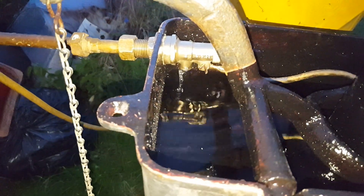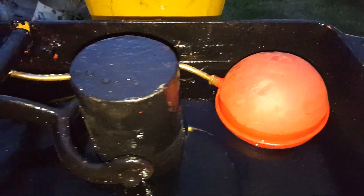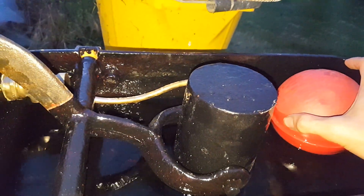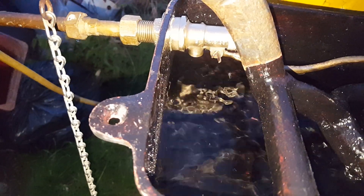Looks like surface rust. Spot on as well.